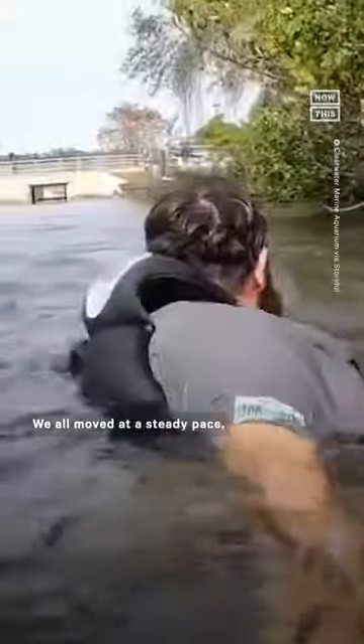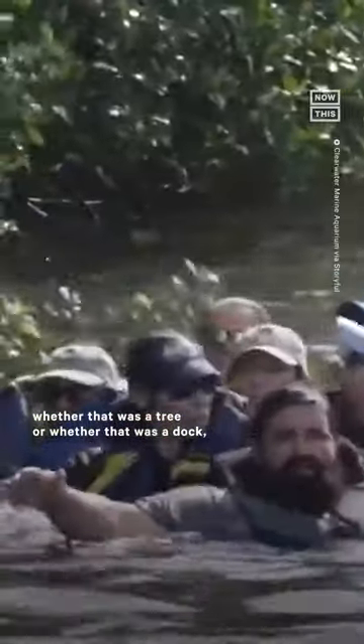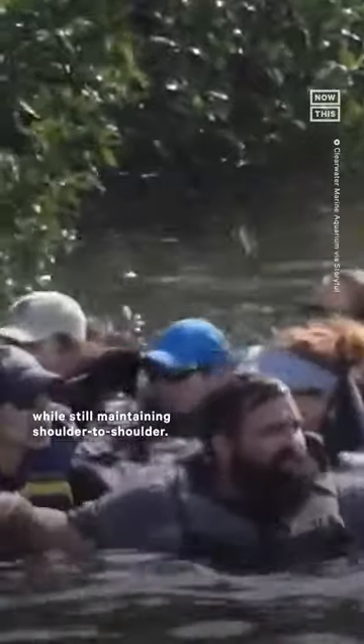We all moved at a steady pace, and every time we would come up to an obstacle — whether that was a tree or a dock — we would have to navigate around those while still maintaining shoulder to shoulder, which was a bit challenging.